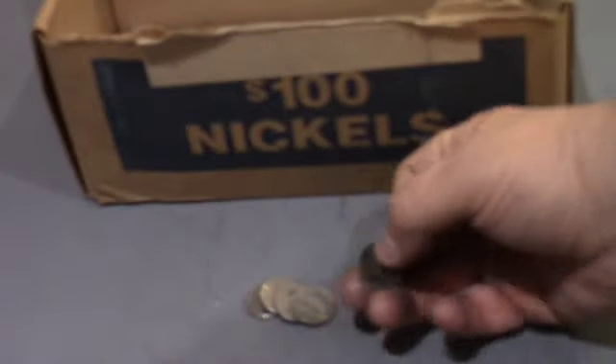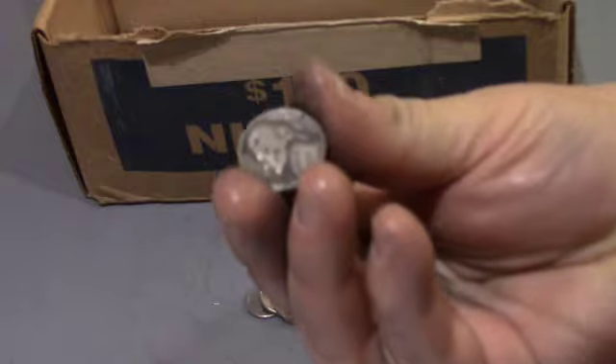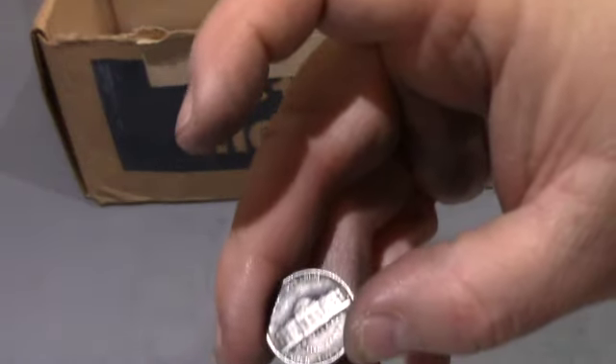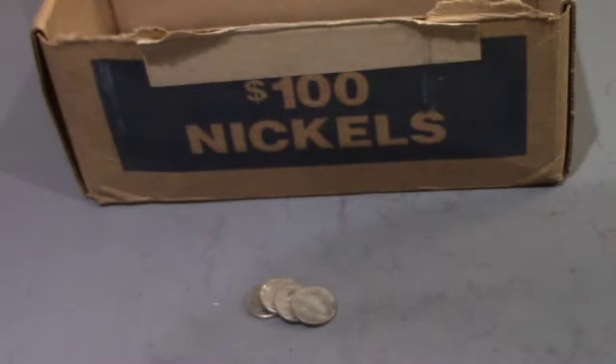Okay, this is roll 33, and we got ourselves a 1954 Denver. 17 rolls left, let's keep going.